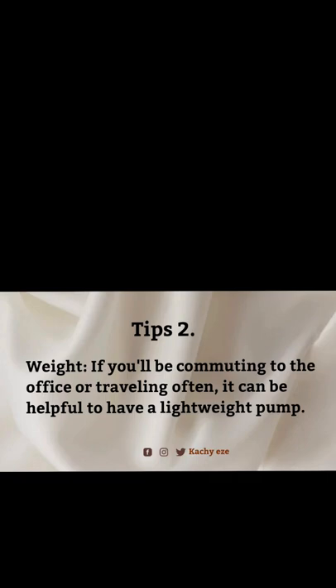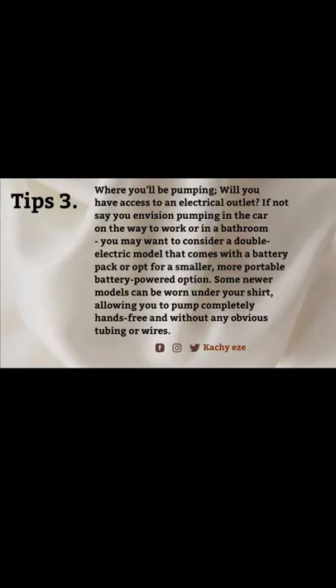Tip three: where you'll be pumping. Will you have access to an electrical outlet? If not — say you're pumping in your car or in a bathroom — you may want to consider a double electric model that comes with a battery pack, or opt for a smaller, more portable battery-powered option. Some newer models can be worn under your shirt, allowing you to pump completely hands-free without any obvious tubing or wires.